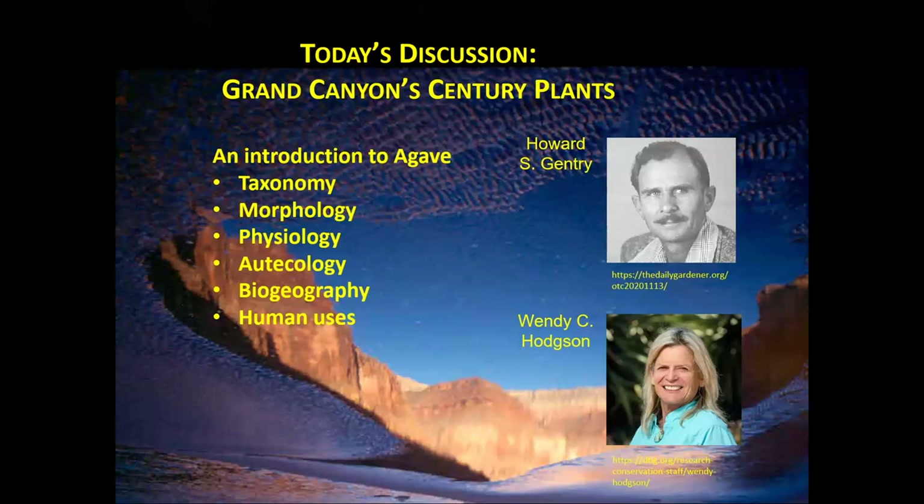Today we focus on century plants — species in the family Asparagaceae, genus Agave. They've been studied intensively first by Howard S. Gentry and then in modern times by Wendy Hodgson, a botanist at the Desert Botanical Garden and a canyon aficionado. From their studies and some of my own work, we'll look at taxonomy, morphology, the physiology of the plant, its autecology or life cycle, the biogeography, and some human issues and conservation topics related to this plant.